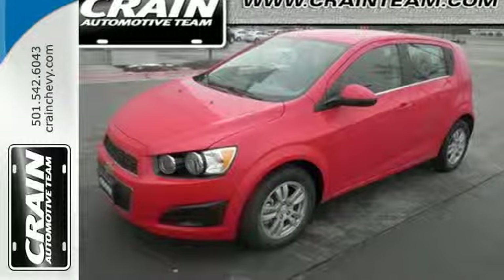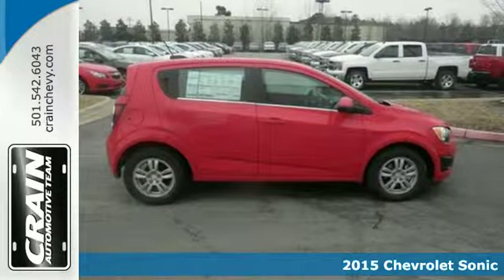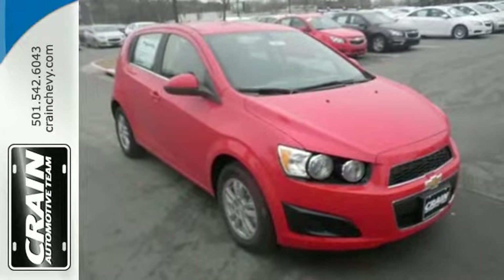It's a 2015 Chevrolet Sonic. Start your next journey in this efficient and eye-catching Sonic. With the convenience of keyless entry, automatic headlights, and OnStar with 4G LTE capability, you can travel with ease.